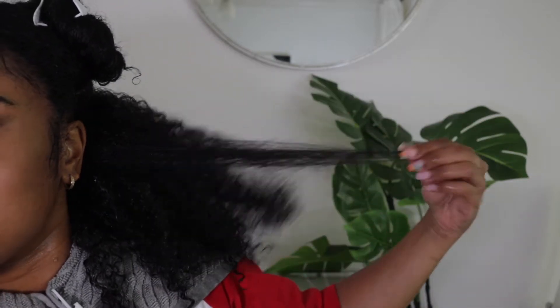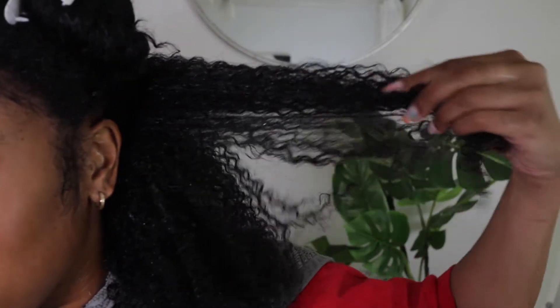And now it's clumped together, it's already detangled. I'll try to do a comparison — this side clumped together, shiny; this side is dry.